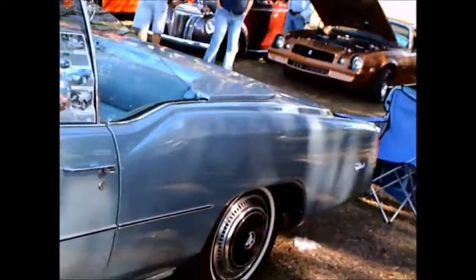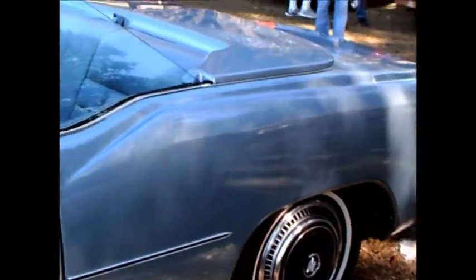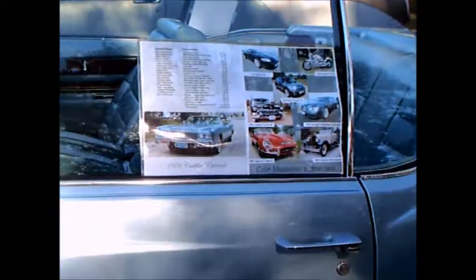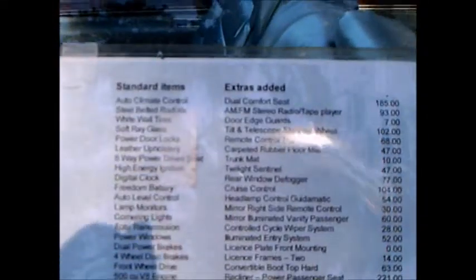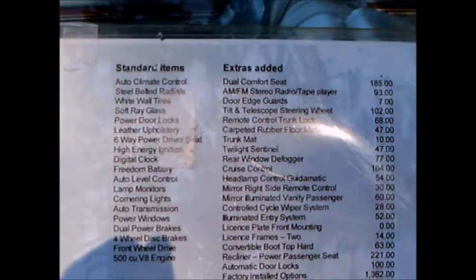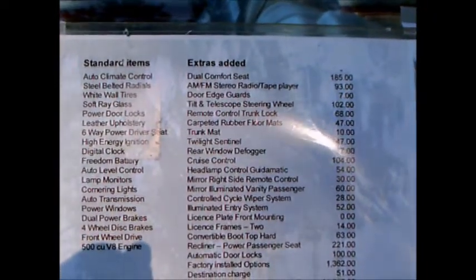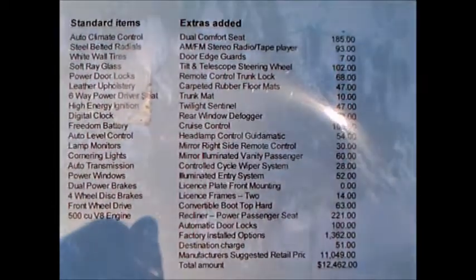At any rate, this car was quite expensive when it was brand new — over twelve thousand dollars. In 1976, that was a lot of money. And of course this is a big engine with front wheel drive. Here's a listing of all the extras that were added to the car and the price thereof.